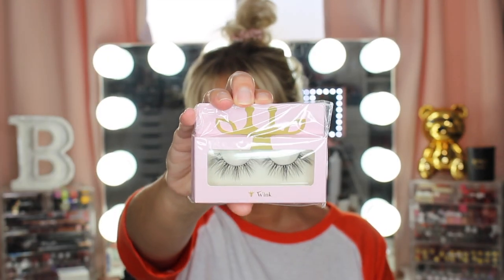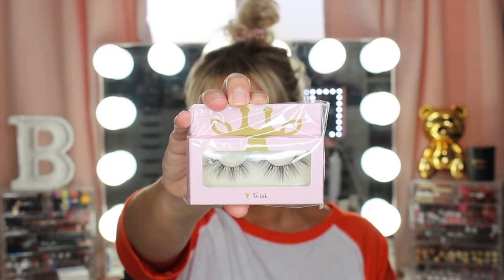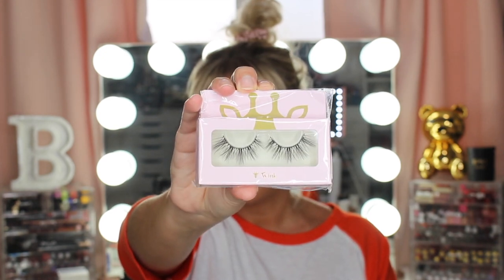I actually got four things from Shein. I forgot I got lashes, and these don't look anything like they do in the picture, so I'm not too sure. They're like really, really big and fluffy, which is totally in right now but not really my cup of tea. We're going to try them out though. Hopefully you can see them — I'll try to zoom in so you guys can see them.